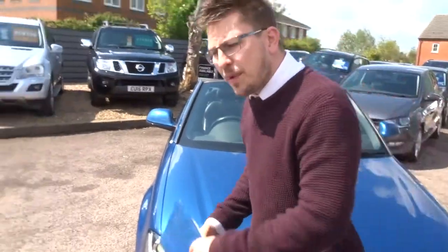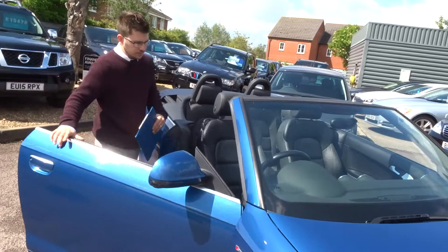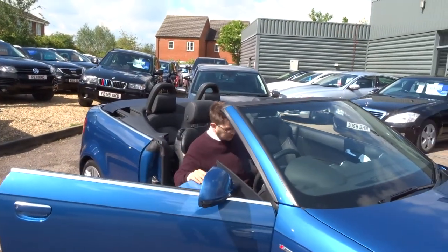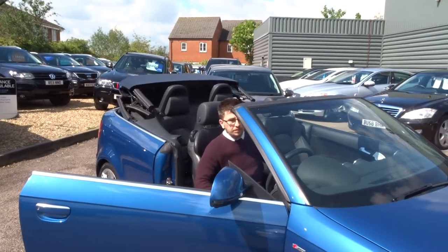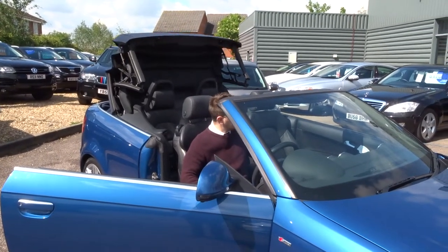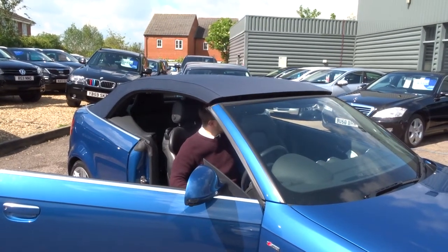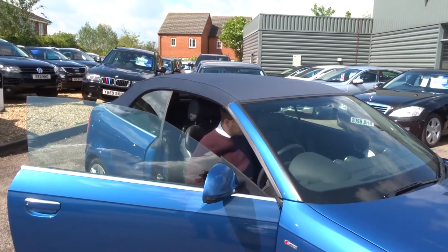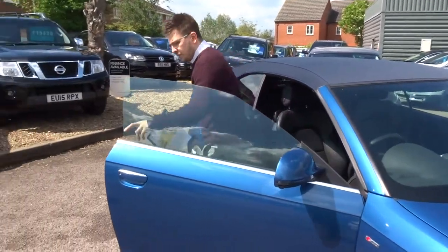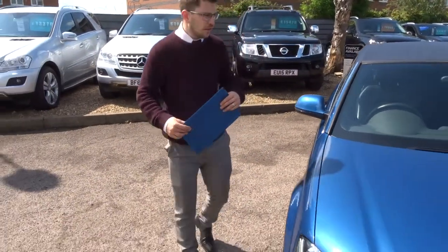So let's show you the roof going back up again. There are plenty of pictures to have a look at with the roof down and the roof up.